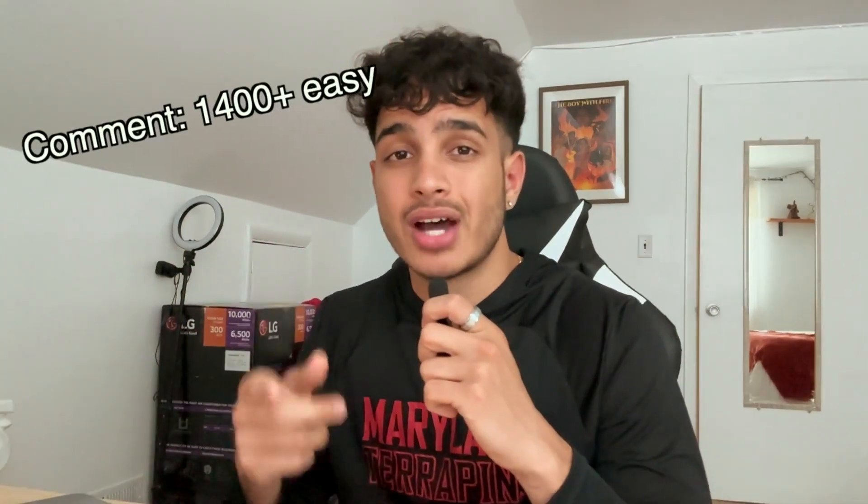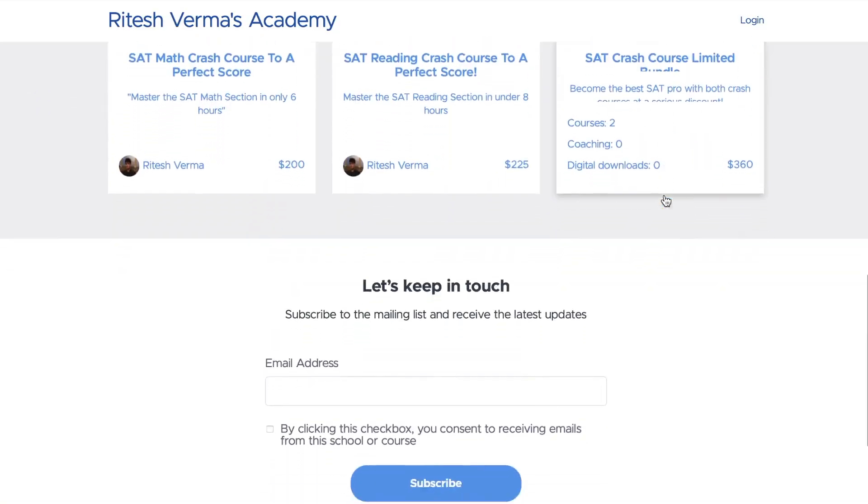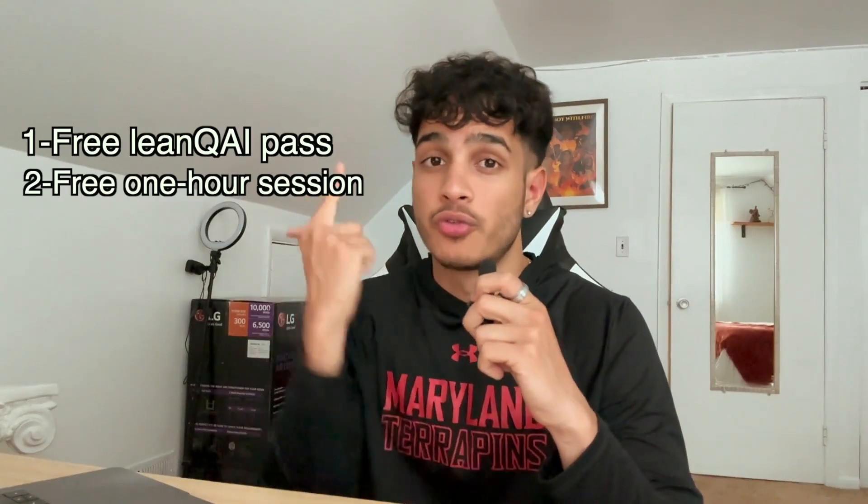If you made it to the end of the video, comment down '1400 plus easy' so I know you're a real one. I highly recommend checking out my SAT course bundle — it comes with a free LearnQ.AI pass, a free one-hour session, and free SAT notes. It's only $215 with a bunch of free stuff included: math course, reading course, all in one. You'll genuinely see a nice score boost, so thank you all for watching — link in the description below.